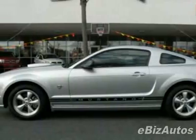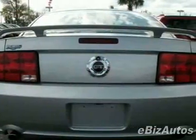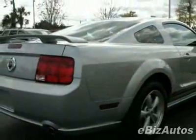This Mustang boasts a 4.6-liter V8 engine and has a 5-speed automatic transmission. This vehicle comes equipped with power steering, AM-FM stereo, tinted windows, and a driver airbag.